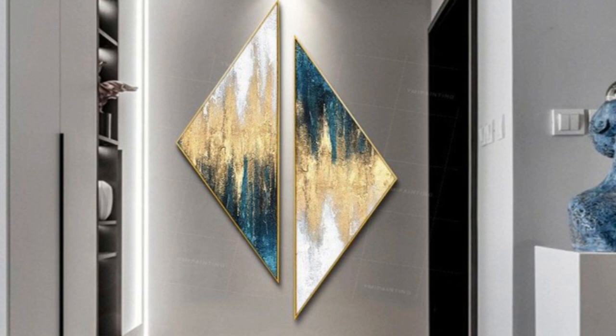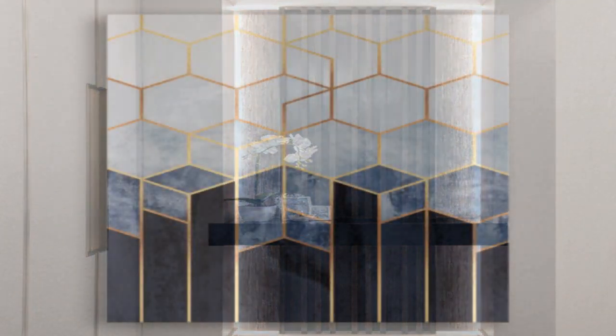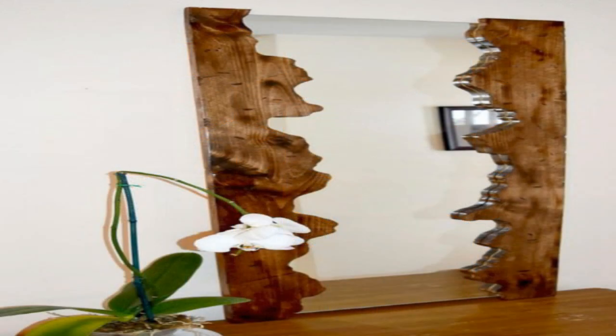7. Install shelves. If you have run out of floor space for bookshelves, take your collection to the wall. Install floating shelves and display hardcovers, small sculpture, and other odds and ends.